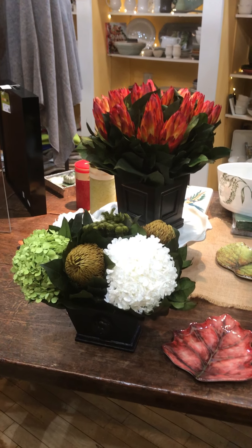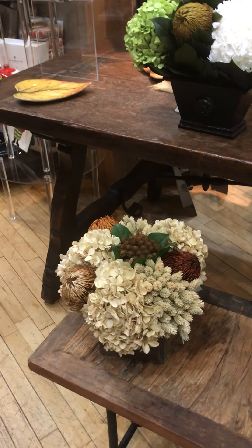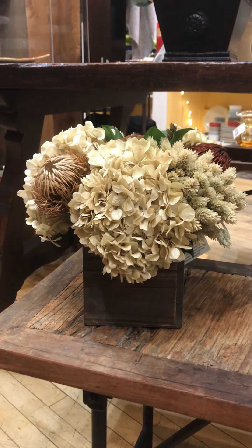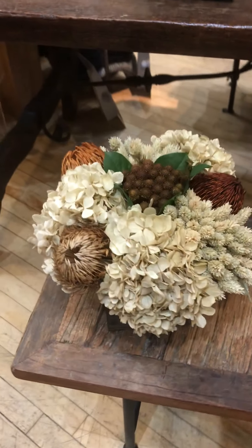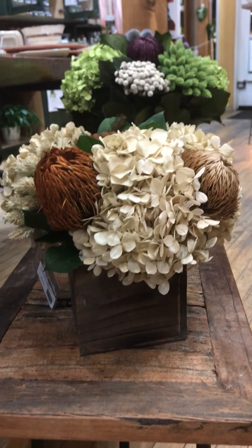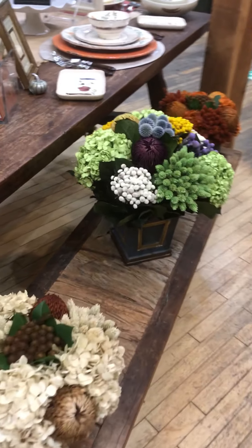We haven't had these in a while — they're the beautiful flower arrangements from a company called Bougainvillea Home. We love these arrangements and think they're just spectacular. They mostly are made of all-natural product, so these were real flowers that have been preserved, and they are just stunning things to put on your table or pretty much anywhere in your home.